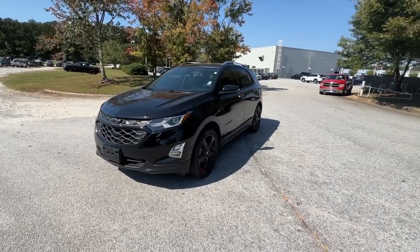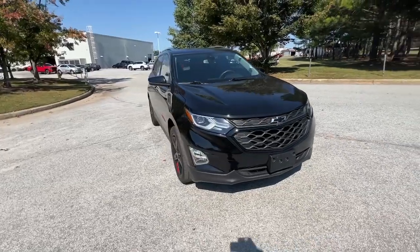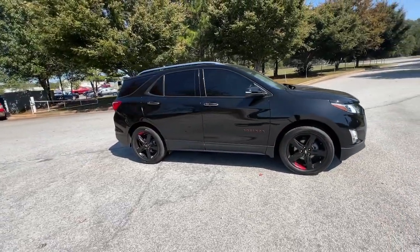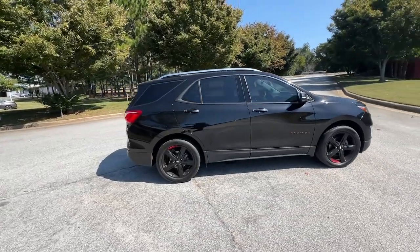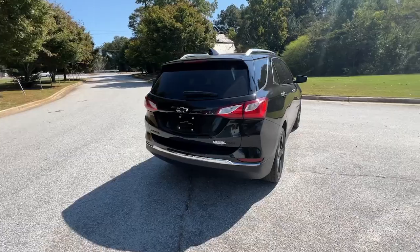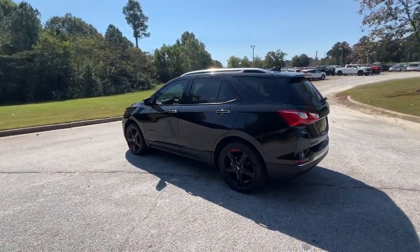Get a feel for the 2021 Chevrolet Equinox. With less than 25,000 miles on the odometer, this vehicle provides excellent value. The Chevrolet Equinox — the small SUV with a big spirit of adventure. Passenger-friendly, loaded with safety features, and great for hauling cargo, it's an ideal family car.